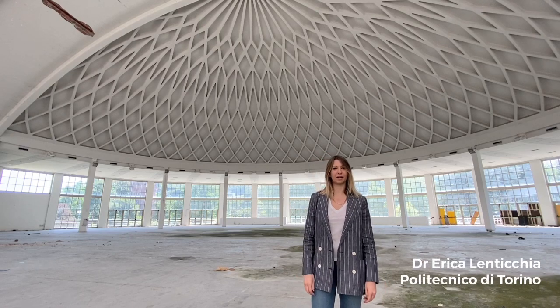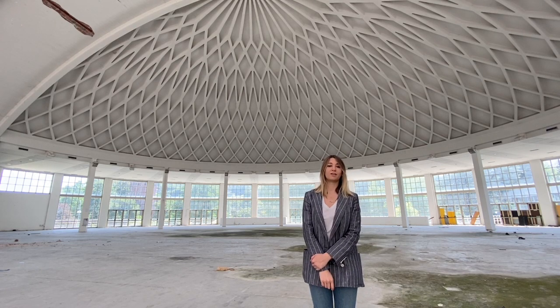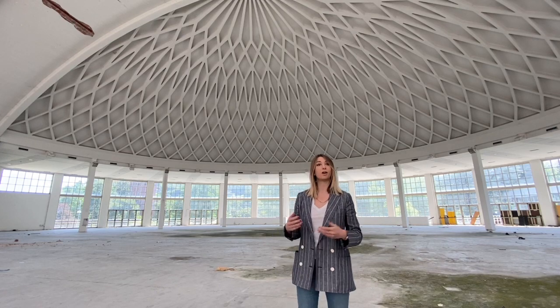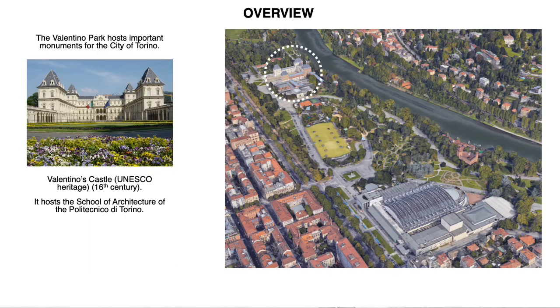I'm Erica Lenticchia of the Politecnico di Torino. Since you couldn't come here, we decided to show you the beautiful halls and structures designed and built by Pierluigi Nervi in Torino in another way. Currently, we are located in the Valentino Park. The Valentino Park is a very important historical park for the city of Torino, and the complex is located in the middle of it. It's very close to the Valentino Castle, the original venue of this congress — and the Valentino Castle is a UNESCO site.